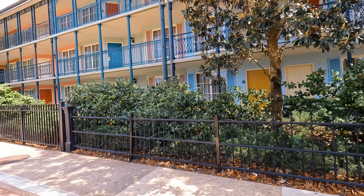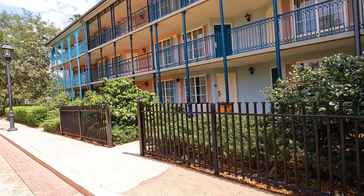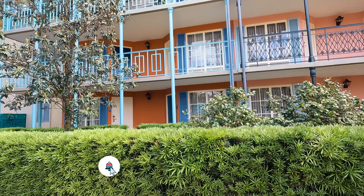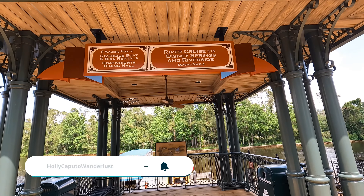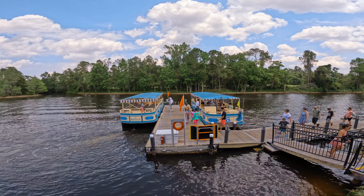Rates are going to vary based on what time of year you're booking, but this resort is one of the cheaper Walt Disney Resorts to stay in, so you're going to want to check it out. Also, make sure to stay tuned because I am next heading to check out Disney's Port Orleans Riverside. See you next time!